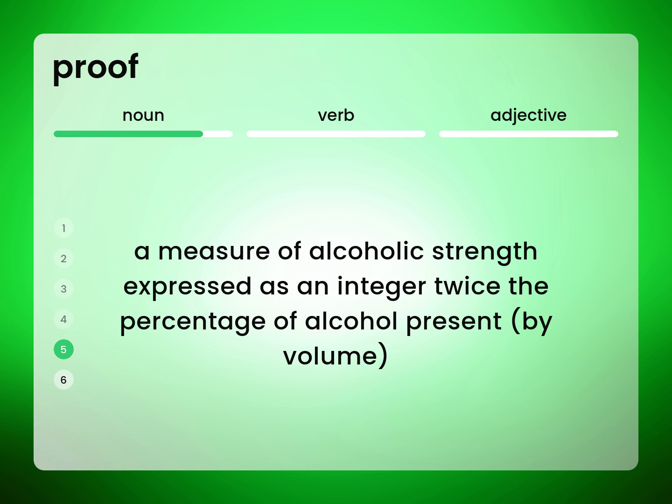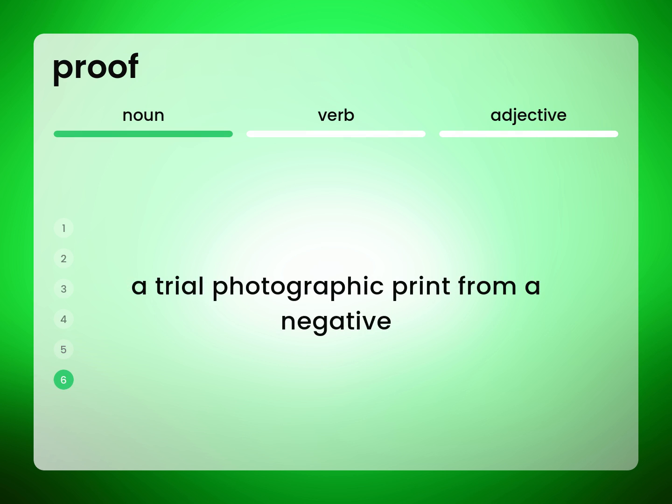A measure of alcoholic strength expressed as an integer twice the percentage of alcohol present by volume. A trial photographic print from a negative.